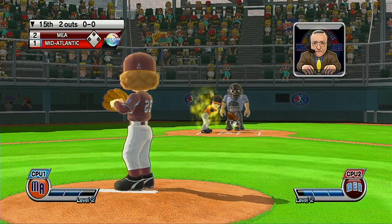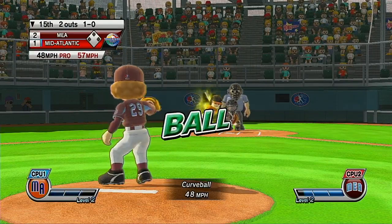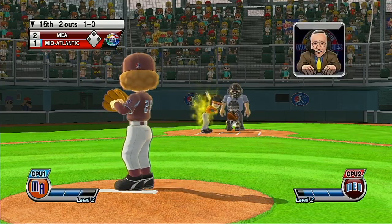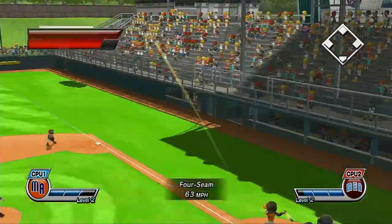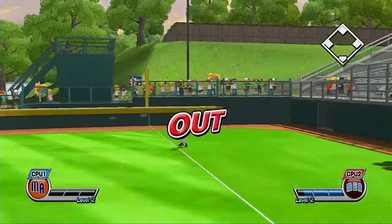Not much joy in Mudville today, folks. It's looking like this team is not going to be able to come from behind. We're just waiting for a good pitch here — anytime now, that's the ball. What a game this is. Out!